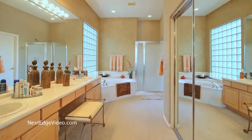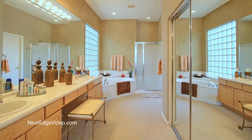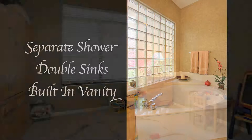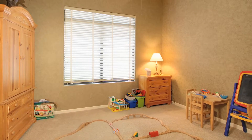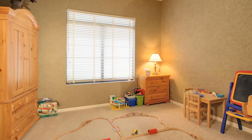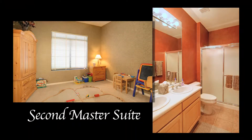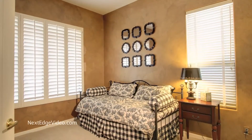The spa-inspired master bath is a sparkling escape with a huge relaxing tub, separate shower, double sinks, and a built-in vanity. The home's other bedrooms feature the same attention to detail and are perfectly laid out as a second master with a step-away bath and an office or third bedroom.